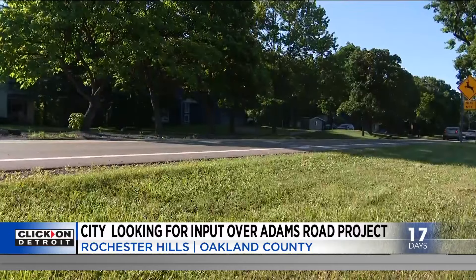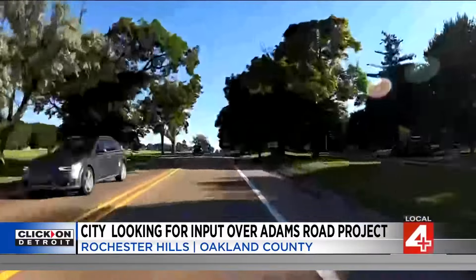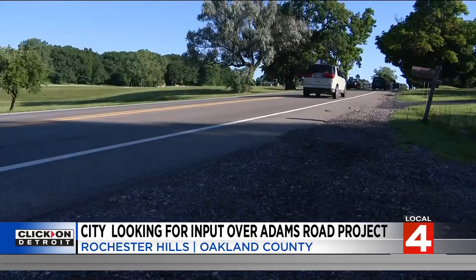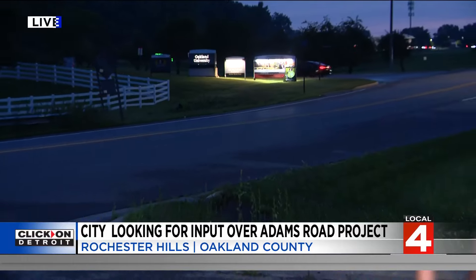There's no dollar amount, engineering work, or time frame yet. The Road Commission first wants to hear from you. Public comments will be accepted through August 1st. It's going to affect people's homes and commutes to work, recreation, or errands, so it's important to ask what people think. We've got a link up on ClickOnDetroit.com so you can make your voices heard about which of the five options you prefer. Reporting live in Rochester Hills, I'm Priya Mann, Local 4.